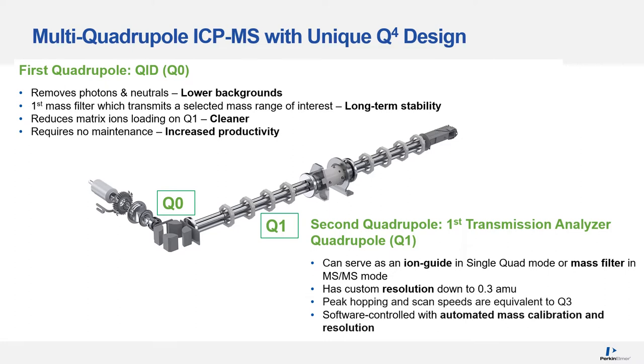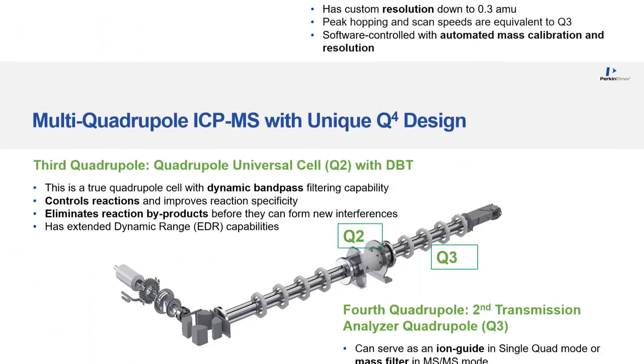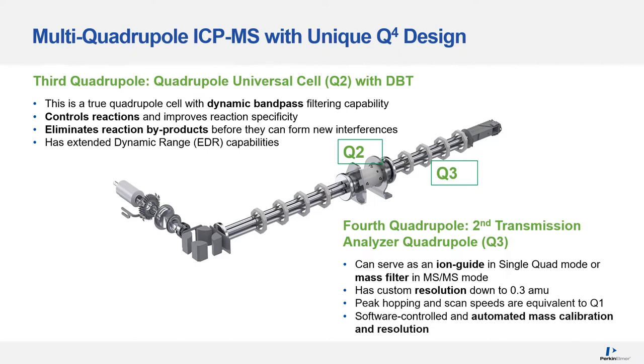Both Q1 and Q3 are software-controlled with automated mass calibration and resolution. The third quadrupole, Q2, is an integral part of the universal cell with dynamic bandpass filtering capability. It controls reactions and improves reaction specificity, and eliminates reaction byproducts before they can form new interferences. Q2 has an extended dynamic range up to 12 orders of magnitude. The fourth quadrupole, Q3, is identical in function to Q1 — it can serve as an ion guide in single-quad mode or as a mass filter in MS/MS and mass-shift modes.